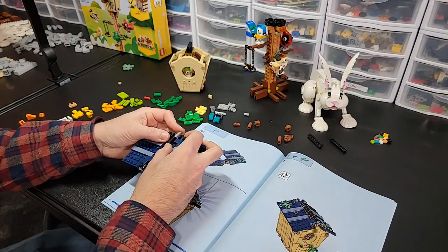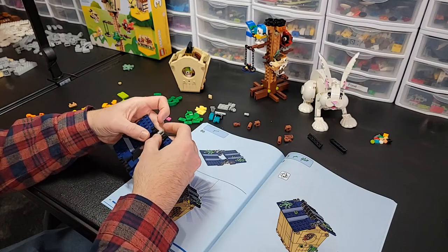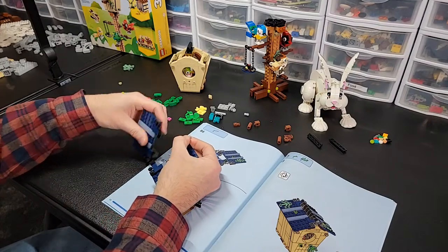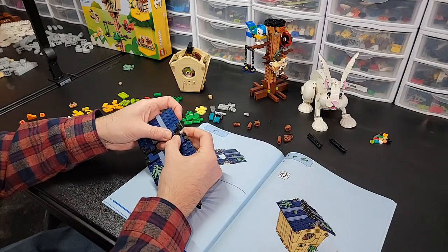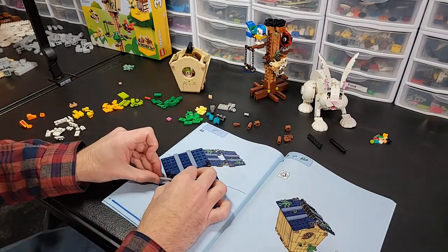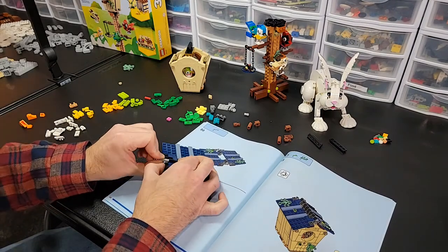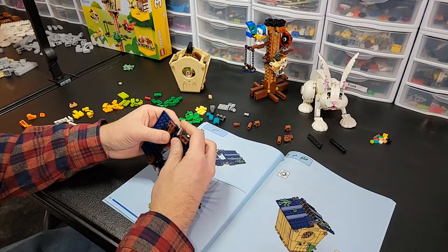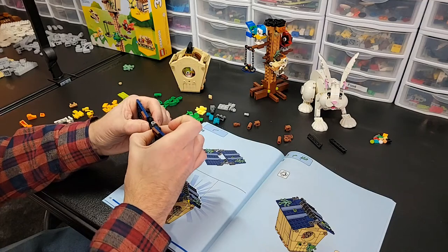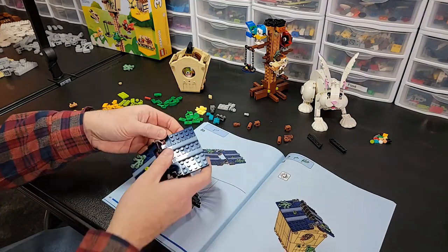I saw a set yesterday that Tiago reviewed that I am in on — you guys are going to have to let me know if you're in too. It's botanical wildflowers — how gorgeous are they? I still have a bunch of those in the backlog. I have the orchids back there, the succulents, and the bird of prey one too. So I have three of those in the backlog. It comes out February 1st. I don't see myself buying it right away unless there's a gift with purchase. I got pretty much everything I want from January, so I'm good for a while.